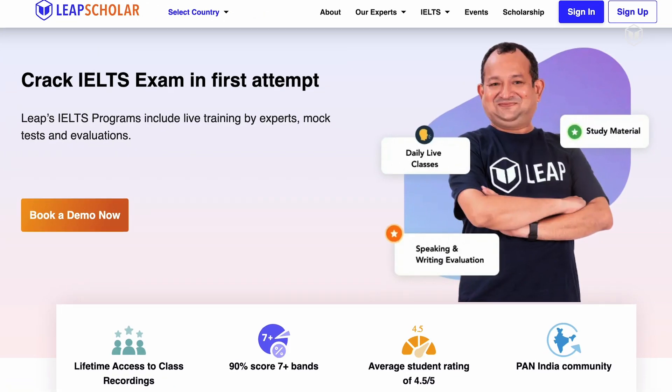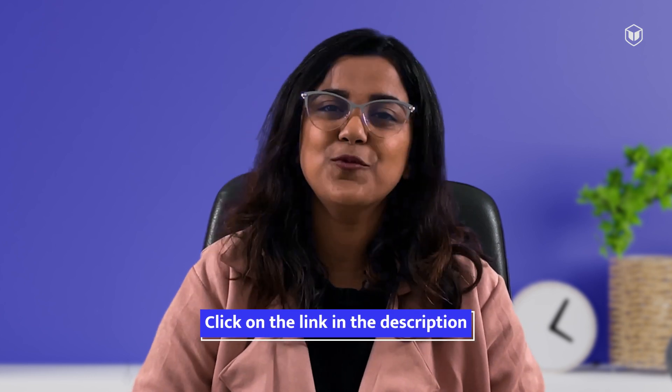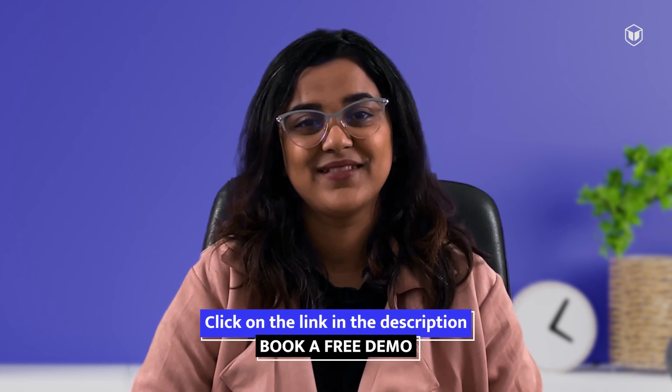It's these small steps that get you to a band score of 9. Try our free demo session — you will find it really helpful to understand where your preparation stands and how much help you require. Our IELTS experts will help you ace each and every section and teach you smart tips and tricks for the difficult questions. Click on the link in the description and book a demo for free. That's all for today. Hope you found this session helpful. Happy learning.